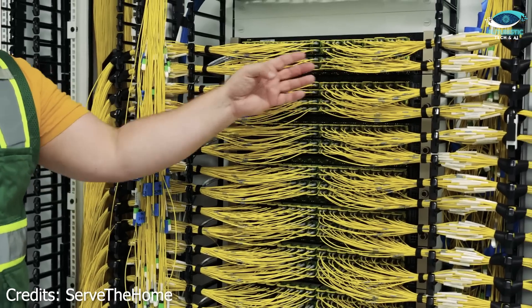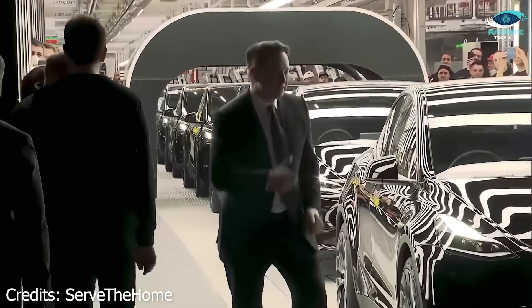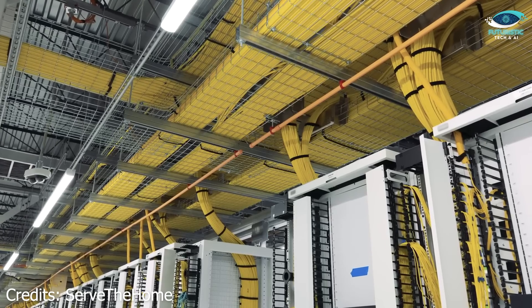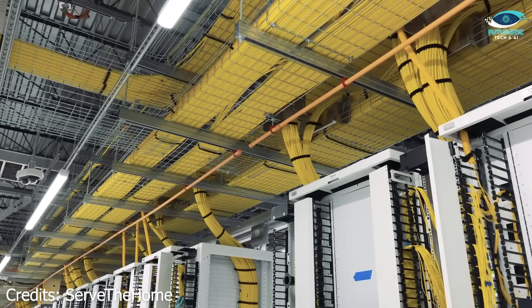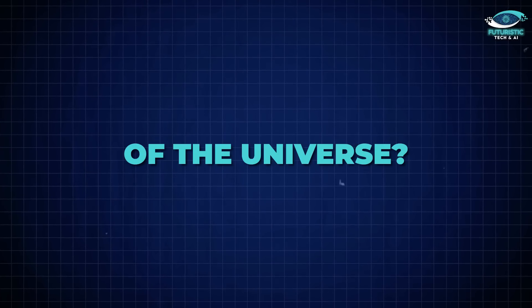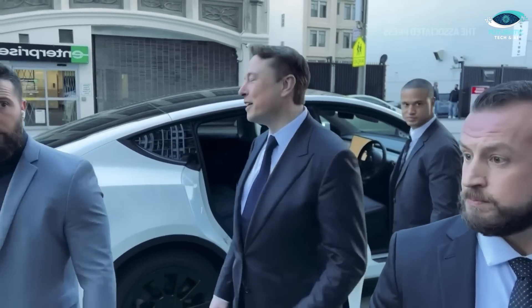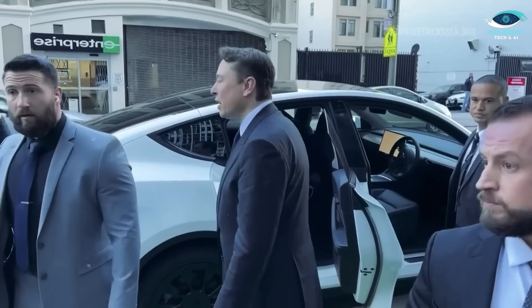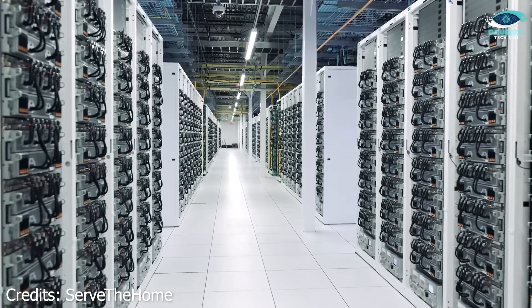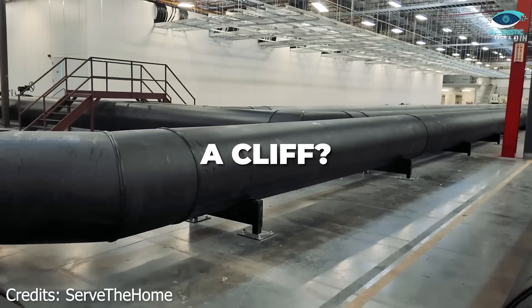With its unmatched speed, scalability, and integration of Tesla's tech, Colossus is more than a machine — it's the frontier of AI innovation. Musk has made it clear: XAI won't stop until it achieves AGI. With plans to double Colossus's size and further enhance Grok's capabilities, the future looks promising, and a bit terrifying. Could Colossus truly unlock the secrets of the universe, or will this immense power come with equally immense risks? Will Musk's vision redefine AI, or spark competition so fierce it reshapes the entire industry? Colossus isn't just a supercomputer — it's the foundation of Musk's vision to redefine AI and its role in humanity's future.